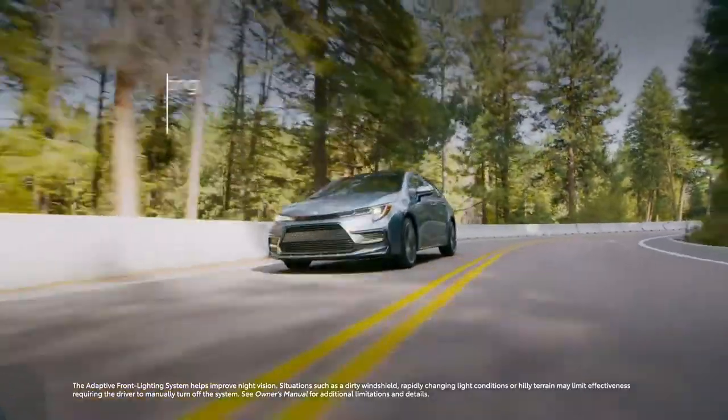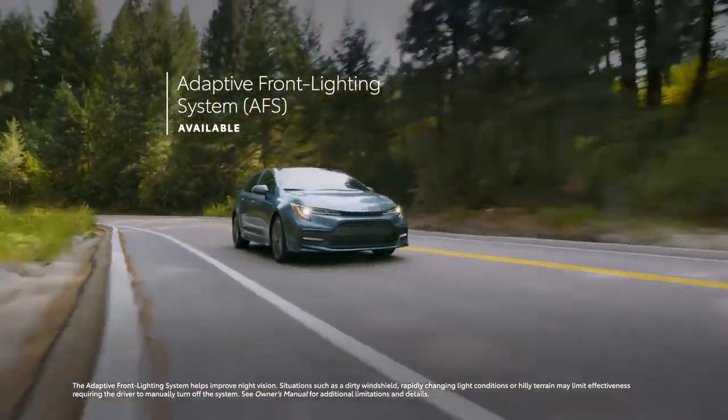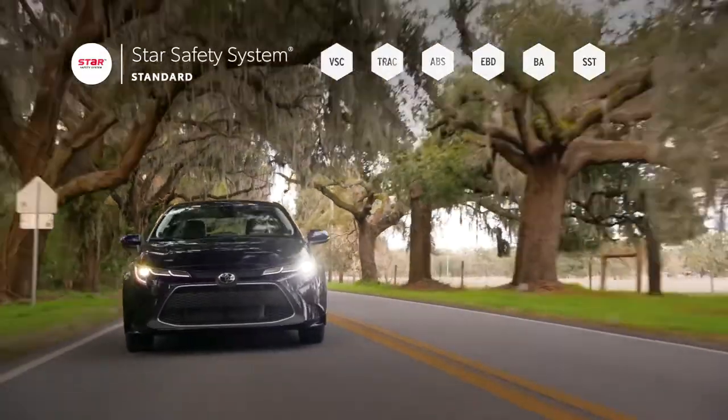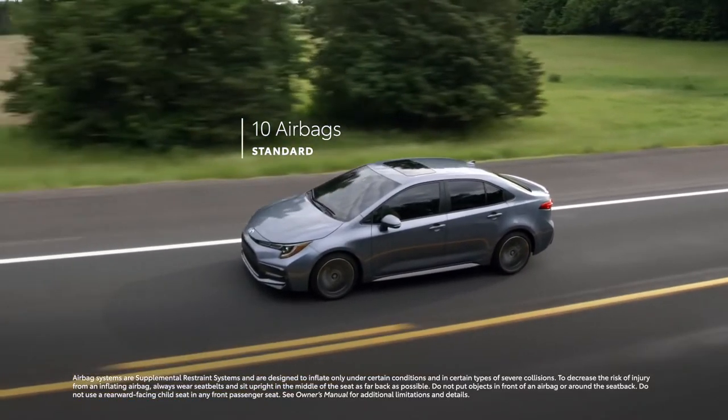Select models are also available with an adaptive front lighting system that can move the headlights when cornering for enhanced visibility throughout turns. Naturally, Corolla also features Toyota's signature Star Safety System, as well as 10 airbags mounted throughout the cabin.